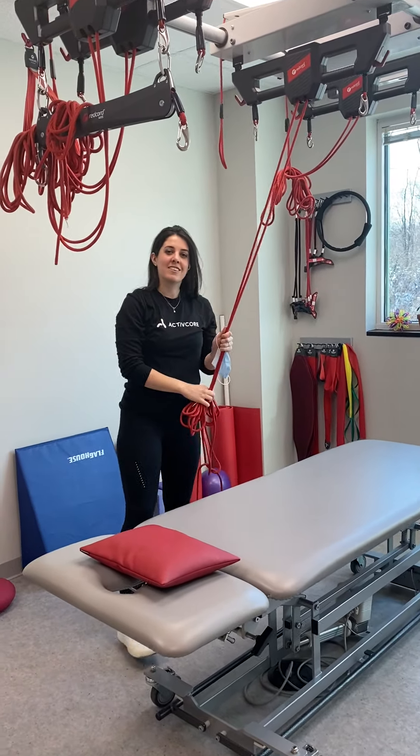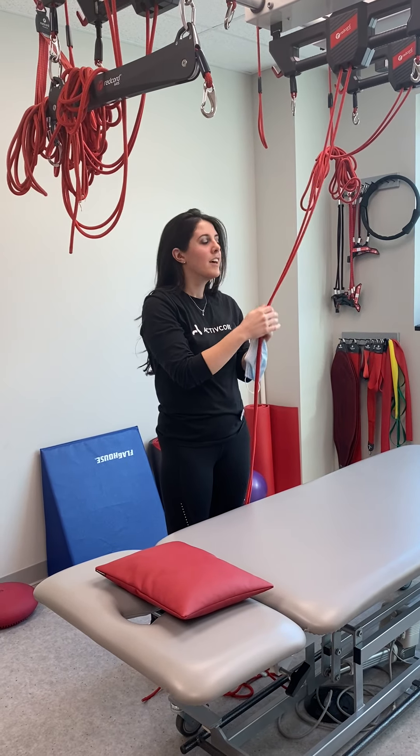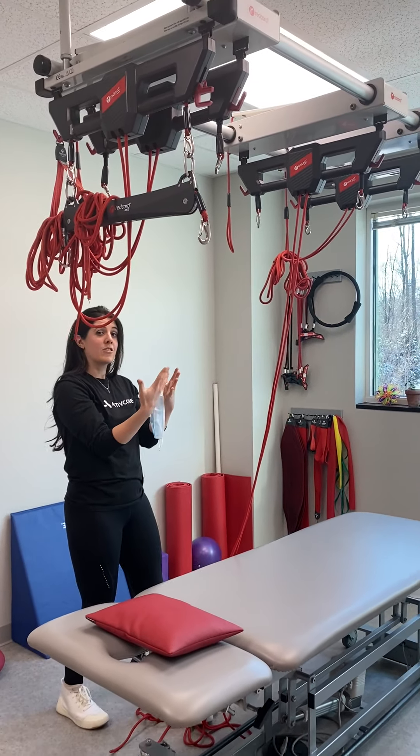Sitting right here is Lisa. She's one of our physical therapists. She does lymphedema treatments here. Come on in and let me give you a tour of our place.